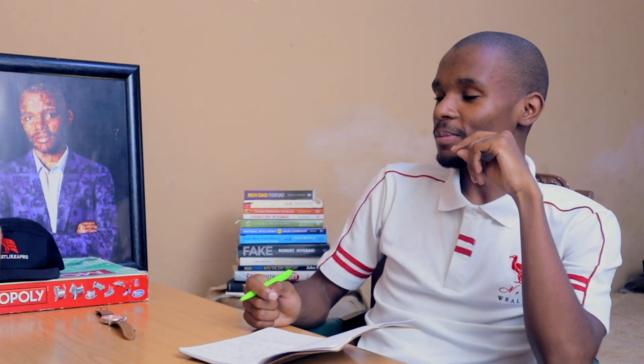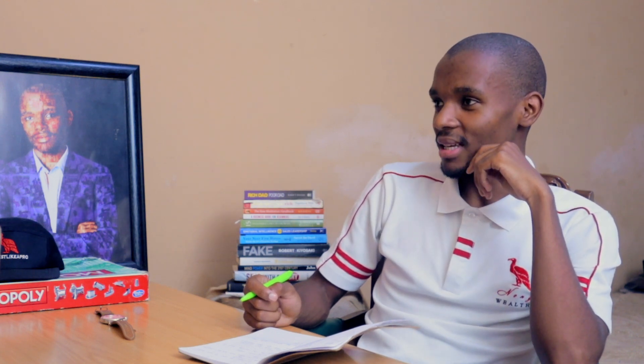The more you deal with estate agents, the more you understand whether this person is actually lying or not, and you can do proper due diligence to understand what price they bought the property for versus what they want to sell it for. Most of the time estate agents will say the person is relocating, and sometimes that's not true. You ask why the owner is selling just to gauge the possible reasons. Sometimes you do get honest estate agents who tell you the property is about to get repossessed.